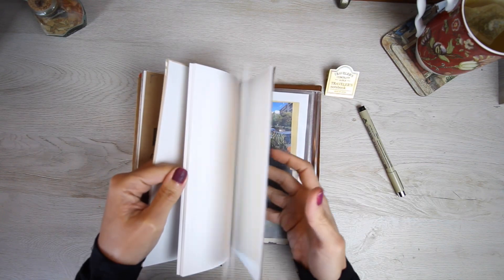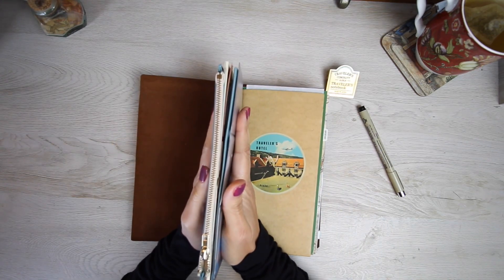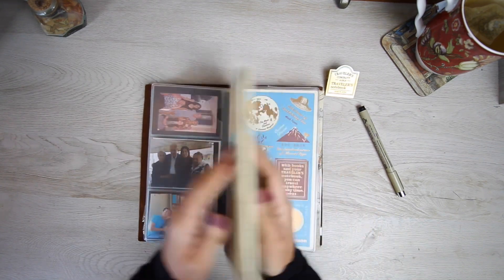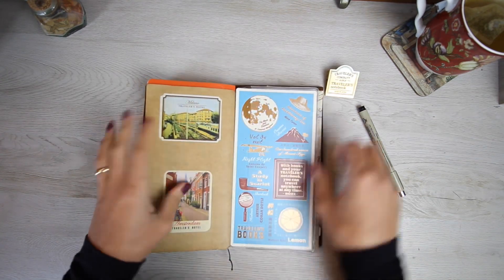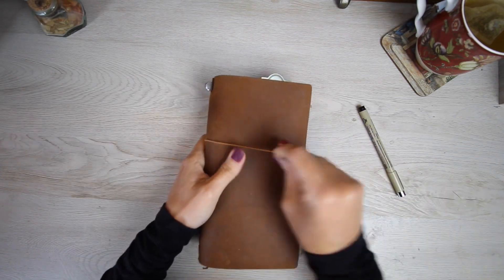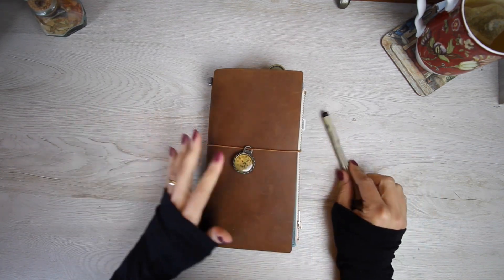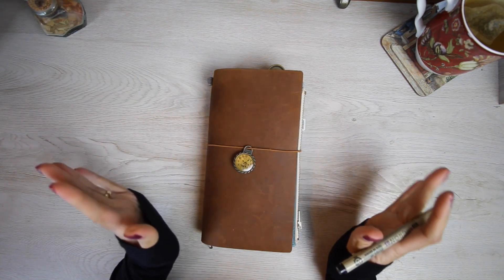To conclude: the first section is the monthly, hosted with two storage binders; the second is the weekly, covered from both sides by my craft envelope; and finally the journal, housed in the plastic envelope. I like my traveler's notebook to be big and have everything I love all together. Thank you so much for watching — I hope this was inspirational. Please share your comments and tips if you have a more efficient way to do things. Happy journaling, thank you, bye!